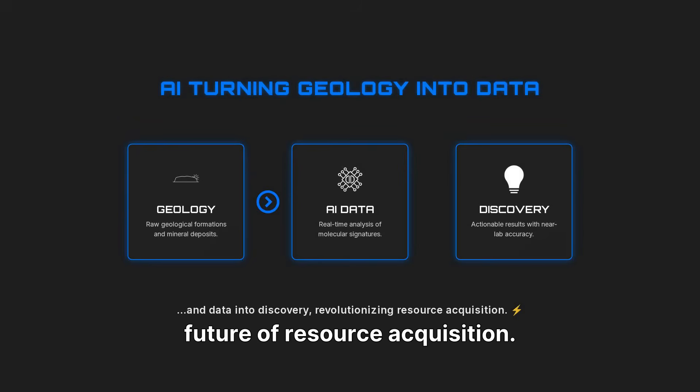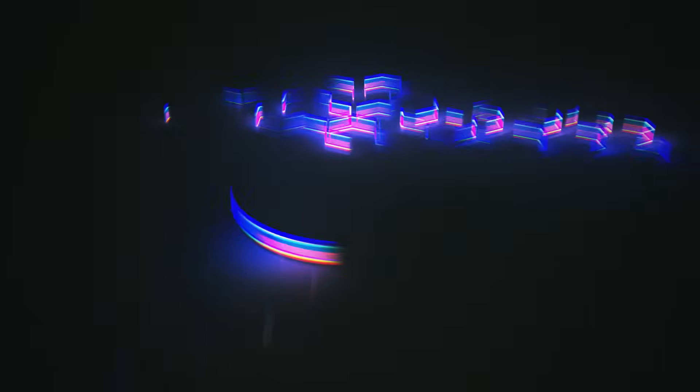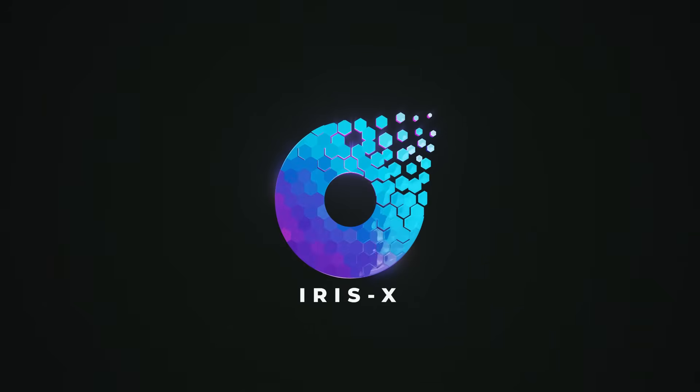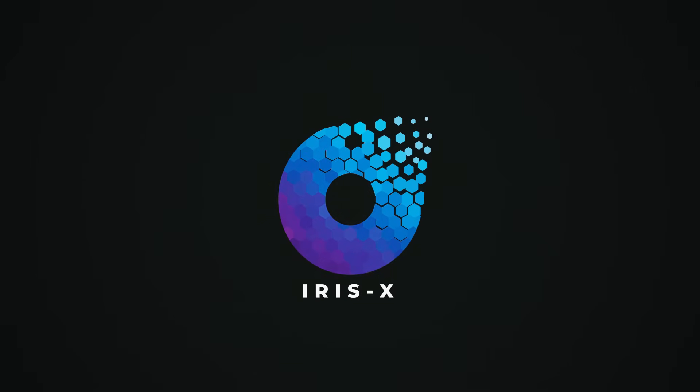Revolutionizing the future of resource acquisition.